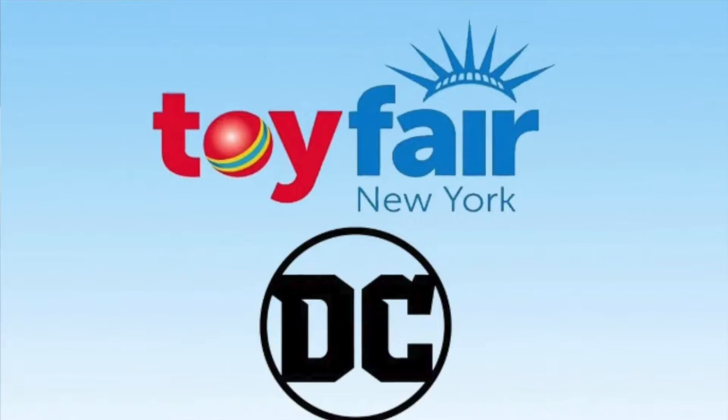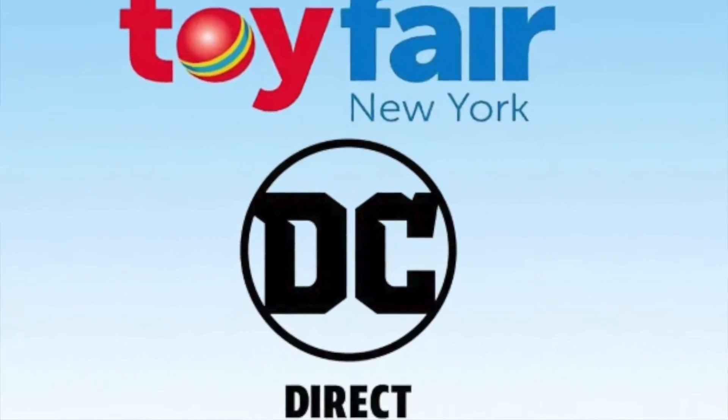We are live from New York Toy Fair 2020 at the DC Direct booth — no longer DC Collectibles. We are with Brian Walters. Say hello, Brian. Hi, welcome to DC Direct's New York Toy Fair booth here in 2020.